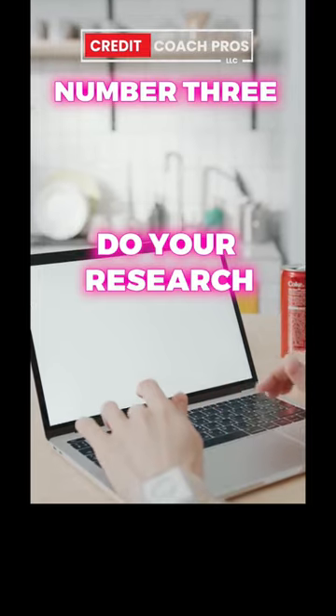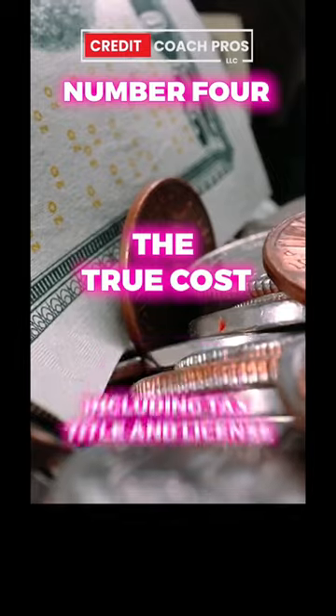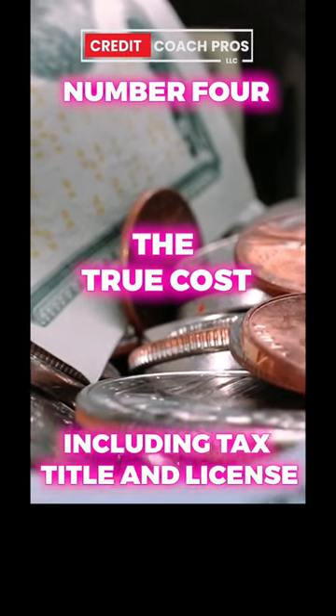Number three, do your research. Don't make any instant decisions. Number four, determine the true cost, including tax, title, and license.